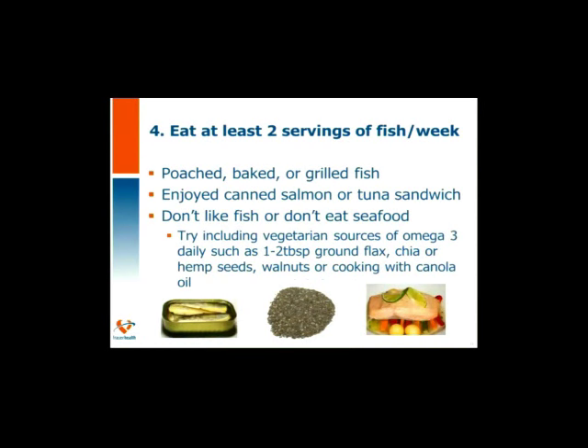Eat at least two servings of fish per week because of that really good omega-3 fat and its wonderful heart-healthy protection. You can enjoy fish poached, baked, or grilled. Even canned tuna or canned salmon makes an easy lunch. If you don't like fish, try omega-3 sources from ground flax, chia or hemp seeds, walnuts, or cooking with canola oil. Adding up to one to two tablespoons of these rich seeds daily adds a bonus to the omega-3 you're getting.